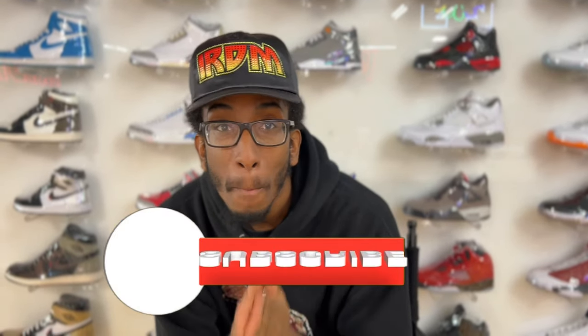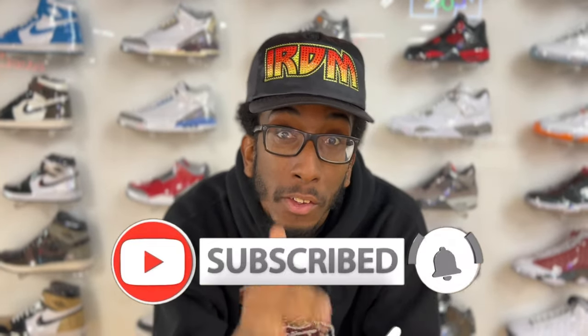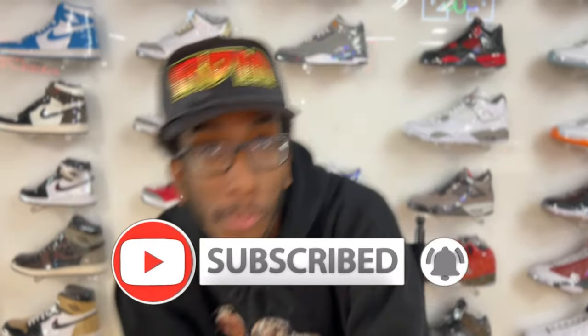Yo, it's your boy D back at it again here from the lab and I'm coming at you guys with yet another sneaker review. Let's go check these shoes out.